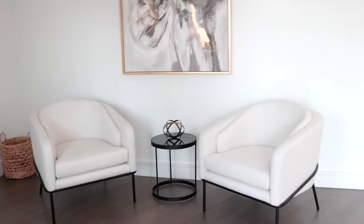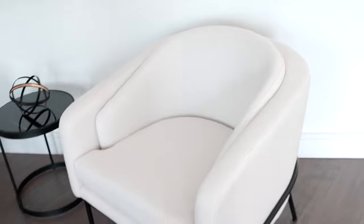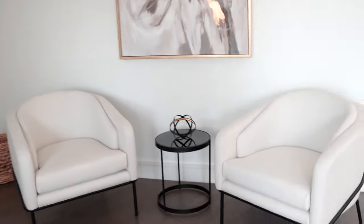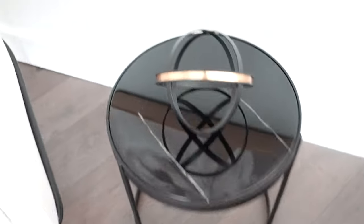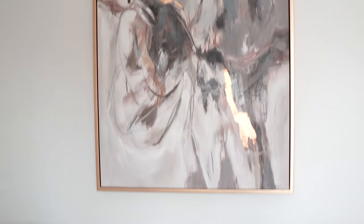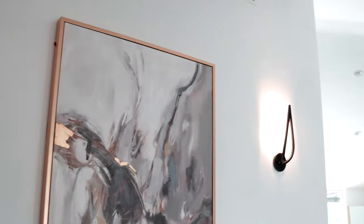Starting off in our entryway, we have these two accent chairs. I love how simple they look. I was a little concerned with the color and the material — it's the type that can get ruined easily — but I figured because they're in the entryway, people won't really sit on them that much. Right here is a marble side table, which is actually really heavy and super solid. I bought this little decor just to plonk on top. These lights are really cool — it's daytime so you can't really see, but the way they light up looks amazing in the evening.